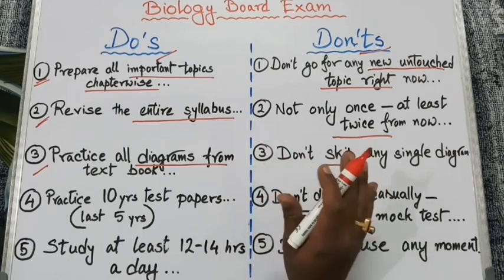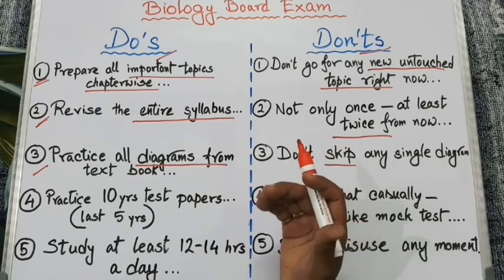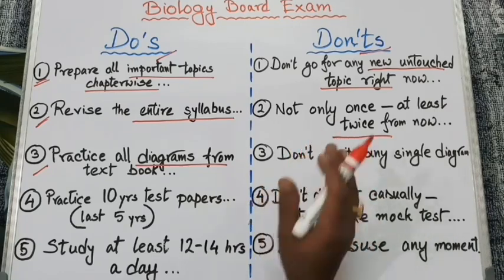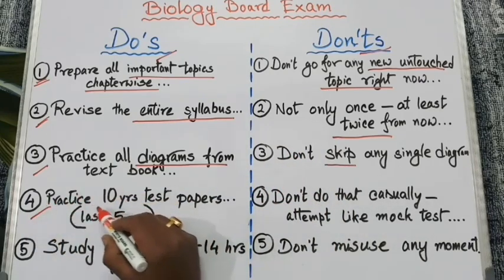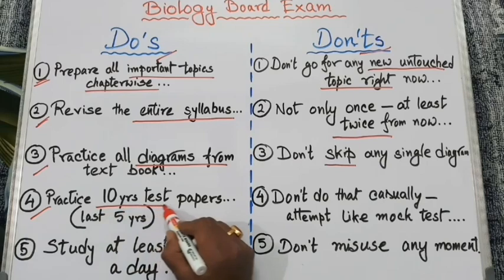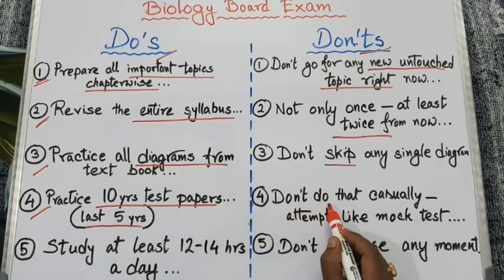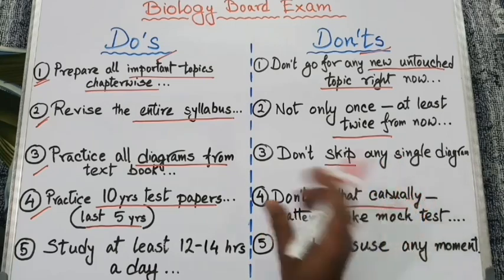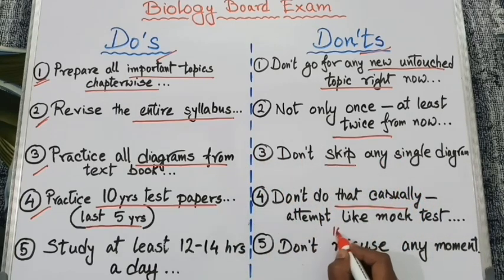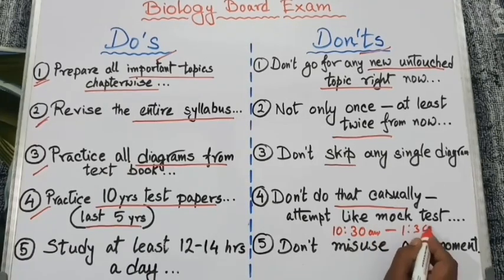Remember, diagrams are not only for drawing — they also help you to boost your understanding of different concepts and help solve conceptual questions in the exam. Our next point: practice past papers, at least the last five years of board papers, and attempt those mock tests at home within the time range of 10:30 am to 1:30 pm.